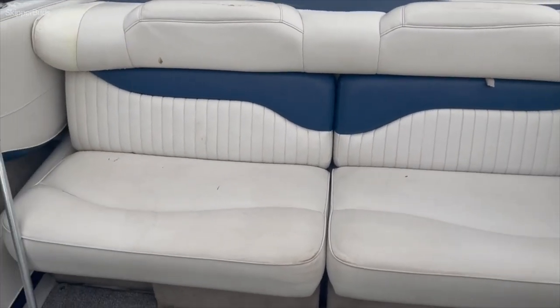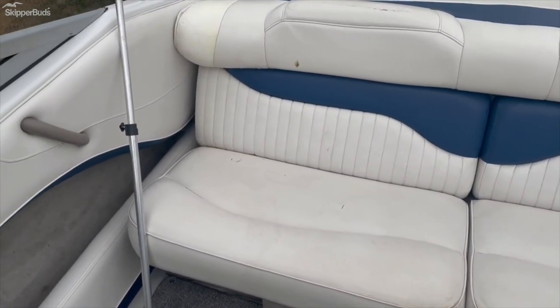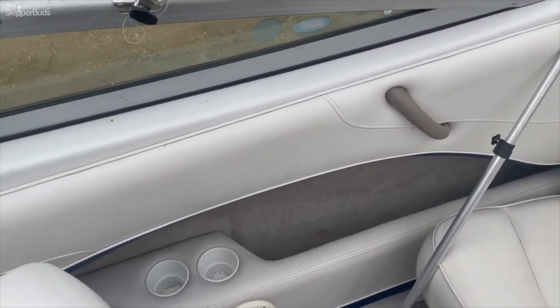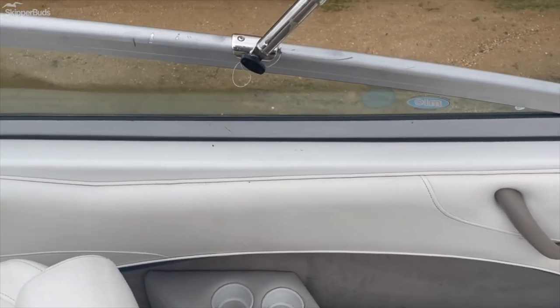Both of those seats do slide out into a full lounger. Storage on both sides, and it is equipped with a bimini.